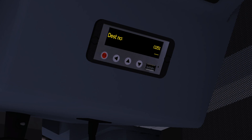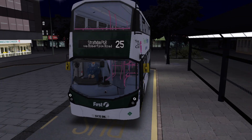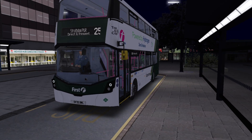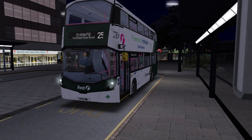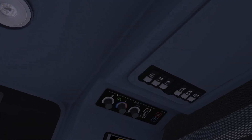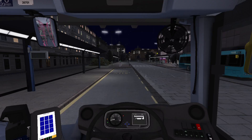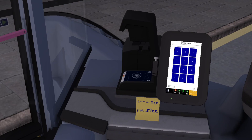You will notice some differences compared to the other First repaints, so I will show you them once we've set off. The problem with this blind set and this bus is no matter how many times you click the blind, it doesn't come up with a number, so you've always got to do it manually. That is a bit annoying. And our final thing is to get the machine set up.